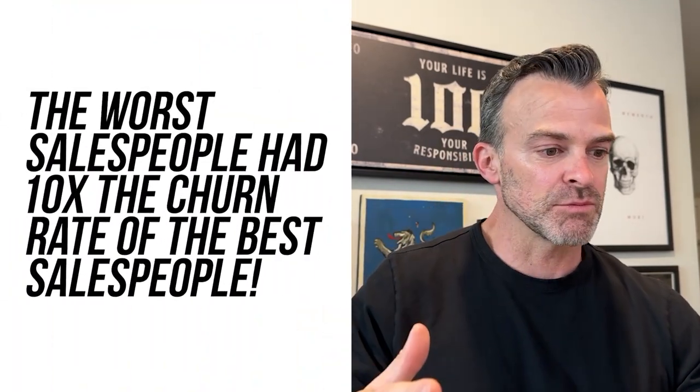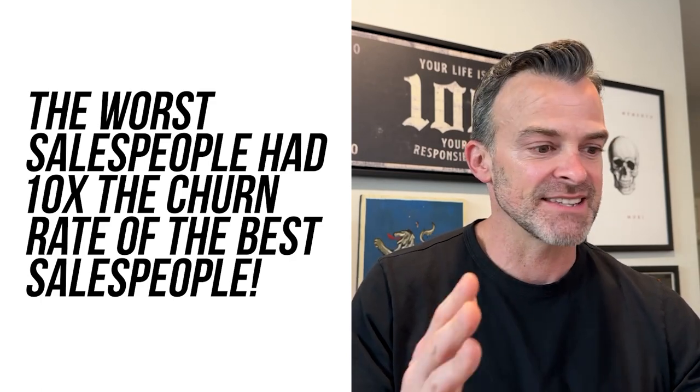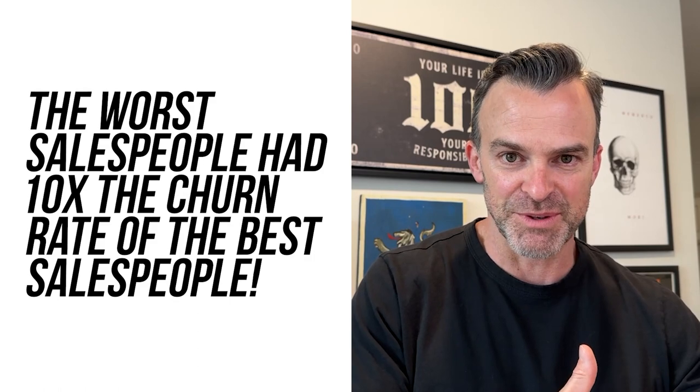HubSpot was facing the exact same issue, and within six months they made a change that dropped churn by 70%. Listen to this quote: across the sales organization, there was more than a 10x difference between the salesperson with the lowest churn rate and the salesperson with the highest churn rate. The worst salespeople had customers churning at over 10 times the rate of the best salespeople at HubSpot.